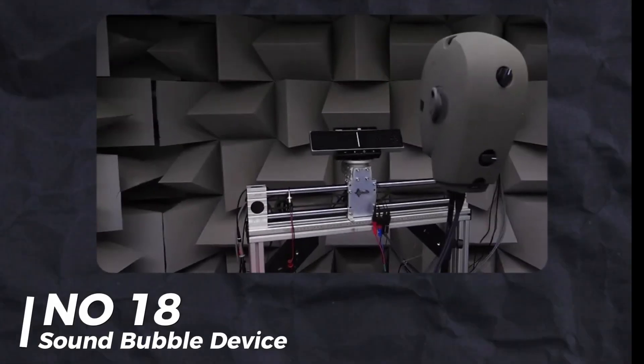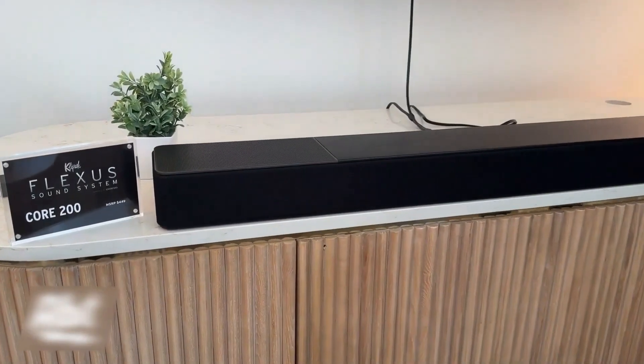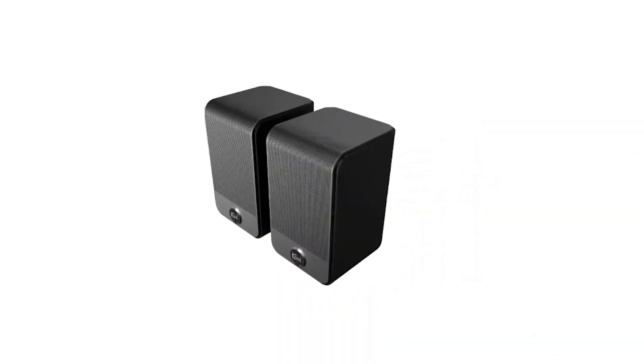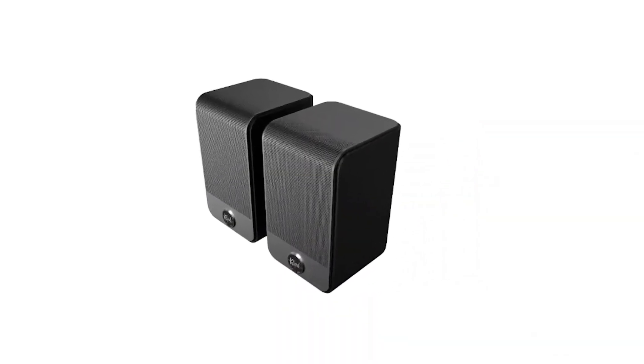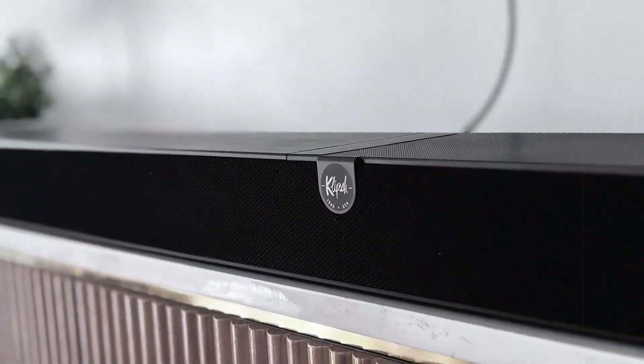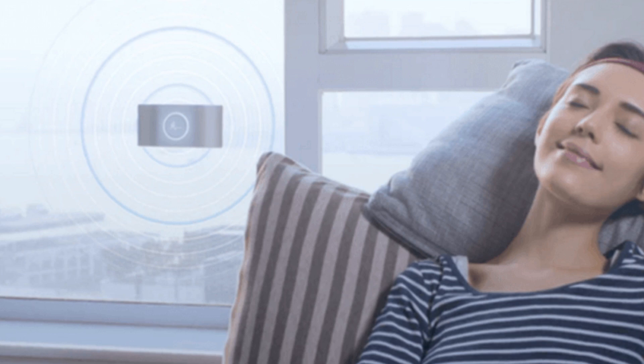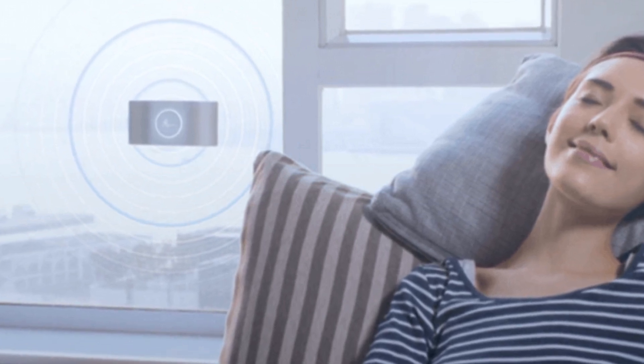Number 18: Sound Bubble Device. This might look ridiculous, but it's actually useful. It's a device that creates a small sound bubble and muffles voices up to 80% — perfect for having a confidential call in public without worrying about being overheard. Sure, it might look like a diaper on your face, but the functionality is impressive.